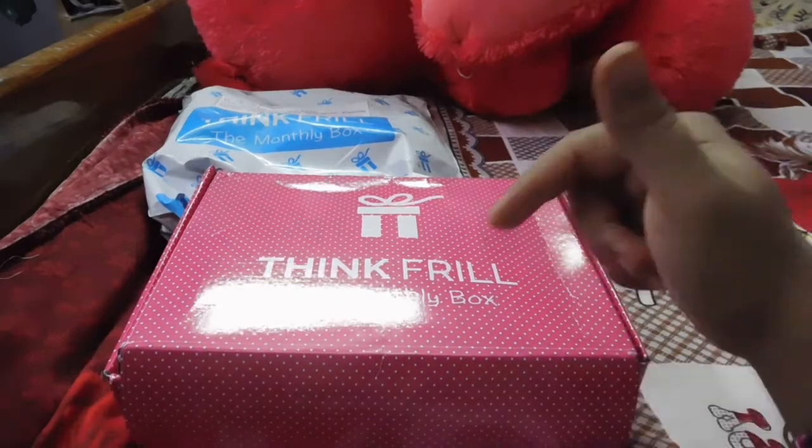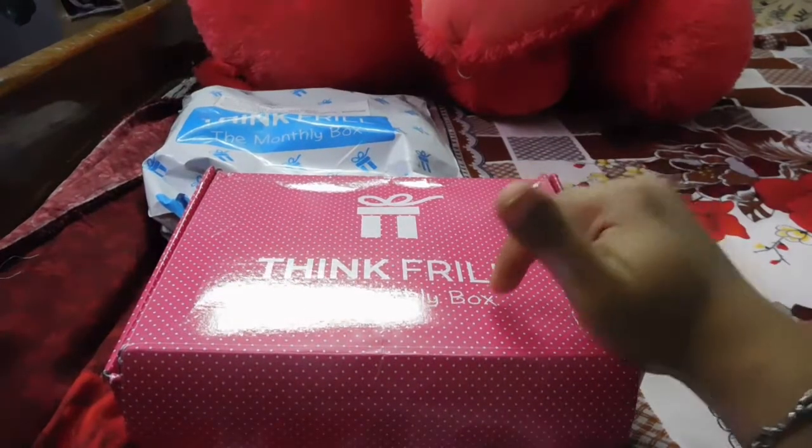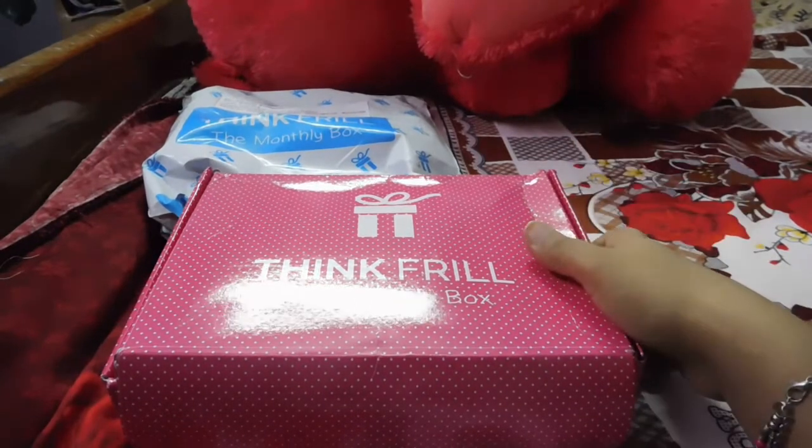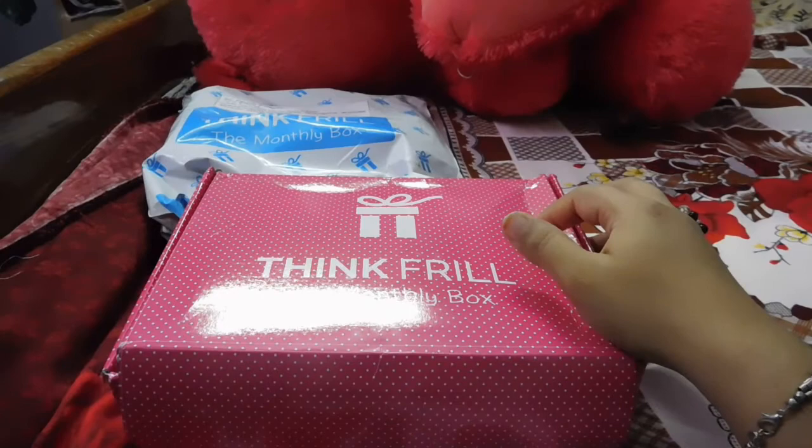Do share, like, and subscribe to my channel. I will be mentioning the website link in the description box below. Stay tuned for more videos. Until then, take care — bye bye!